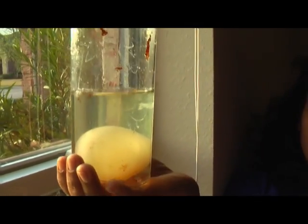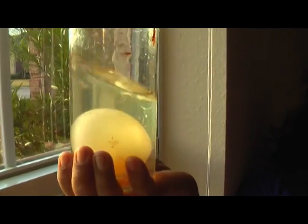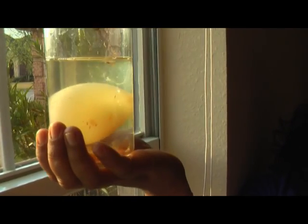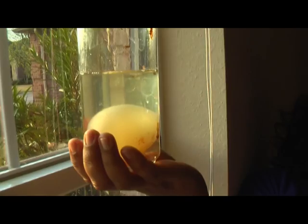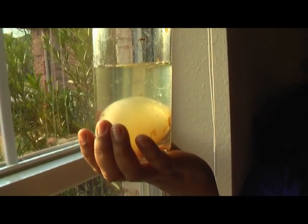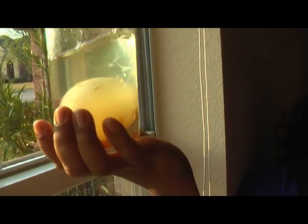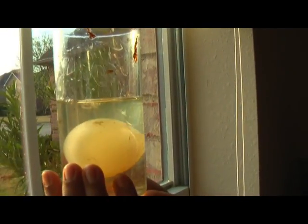After two weeks, the acid from the vinegar ate the shell and made it go away. The egg is not all outside and all over the glass because of a thin layer of membrane, and that keeps it together.